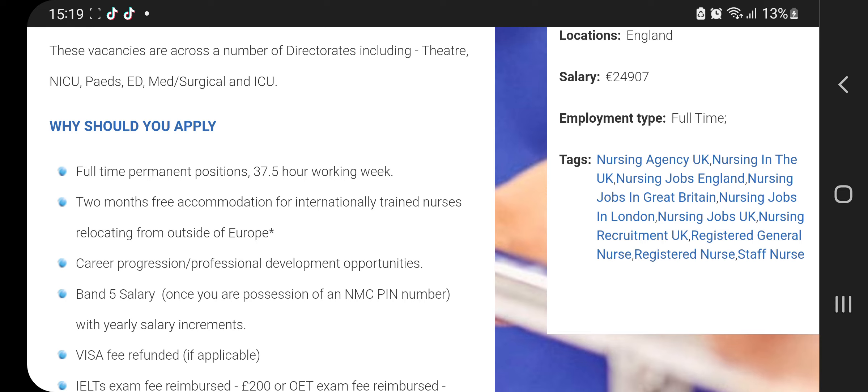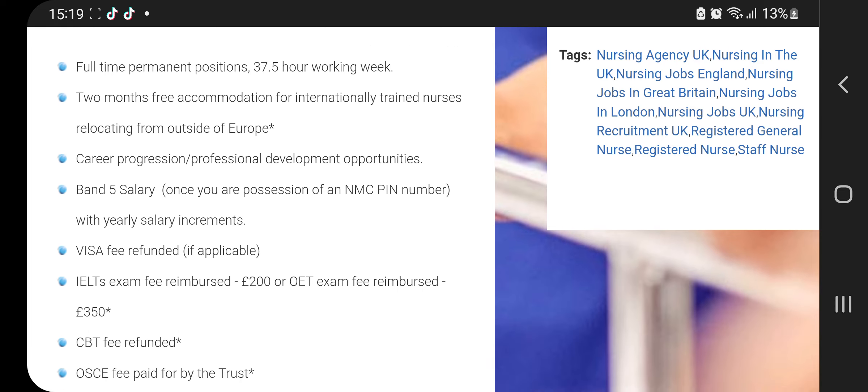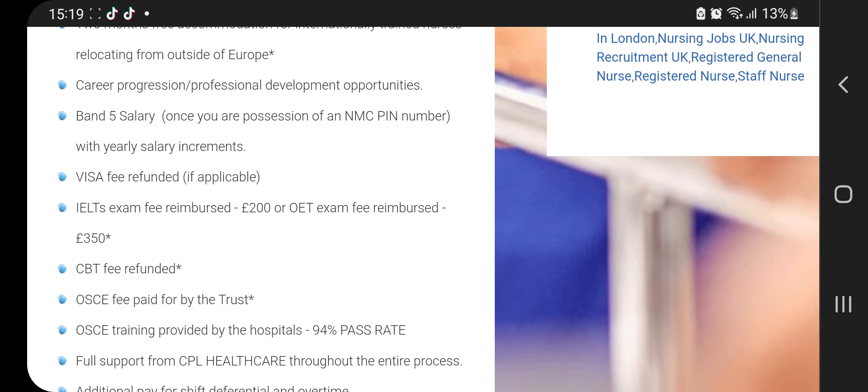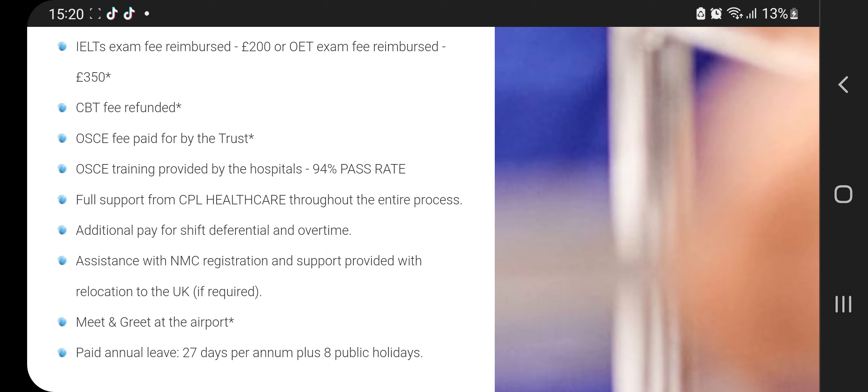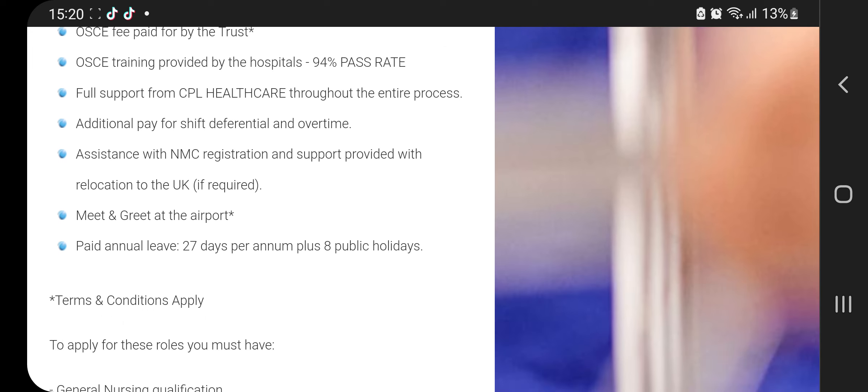Why you should apply: it's full time, 37.5 hours; two months free accommodation for international nurses; career progression; band 5 salary after PIN; visa fee refunded; IH fee reimbursed; CBT reimbursed; OSCE fee paid; training provided; full support; they will meet you at the airport; and you are also entitled to 27 days annual leave and 8 public holidays. You must have a nursing qualification — either RN, RM, or BSc — and you must have your IELTS certificate or OET.